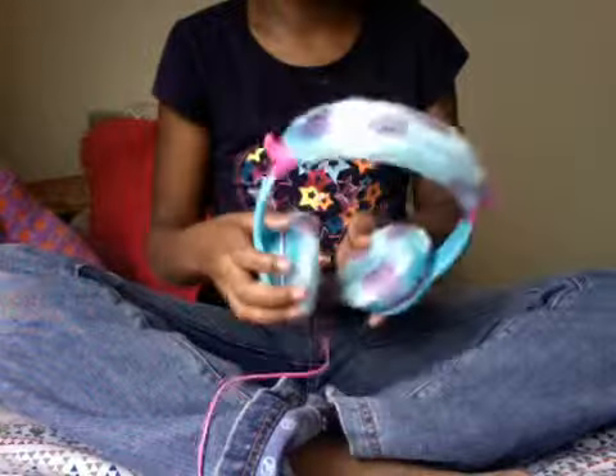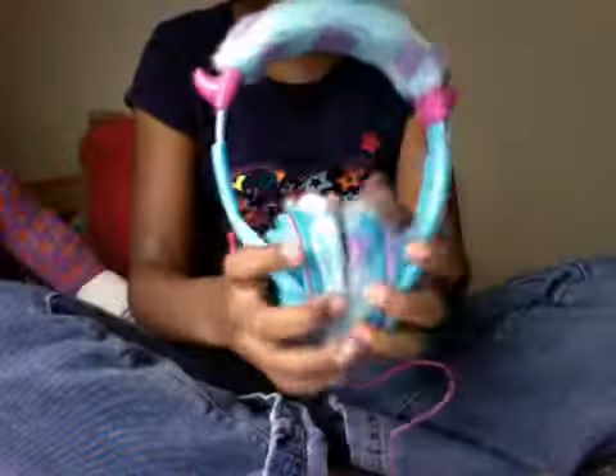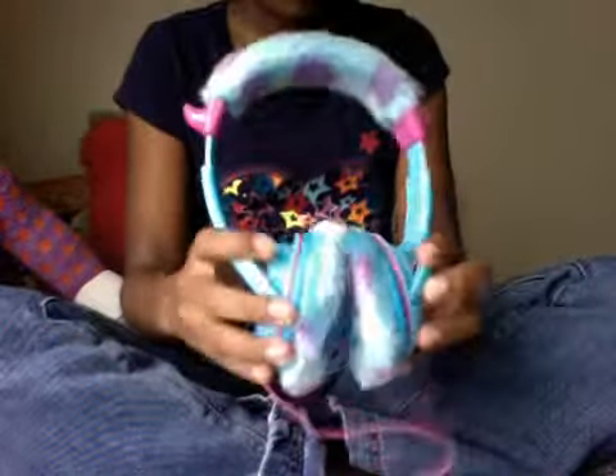Hi, today I'm going to show you my friend's new headphones. I got these, I think, yesterday. They are Sony headphones from Monsters Inc.